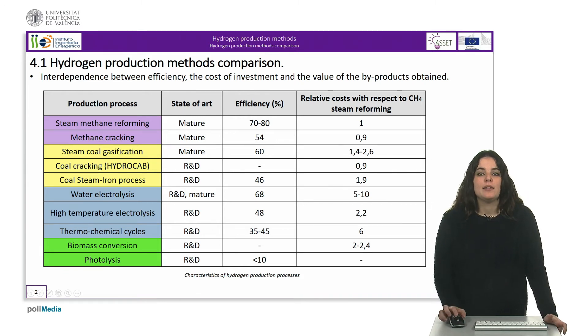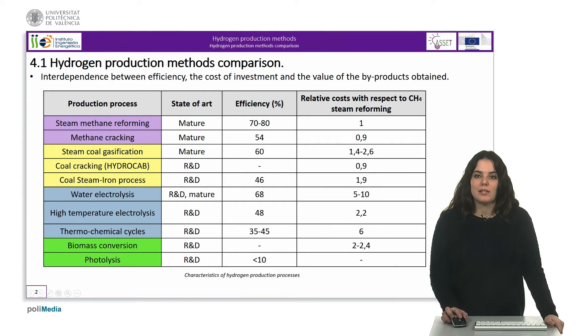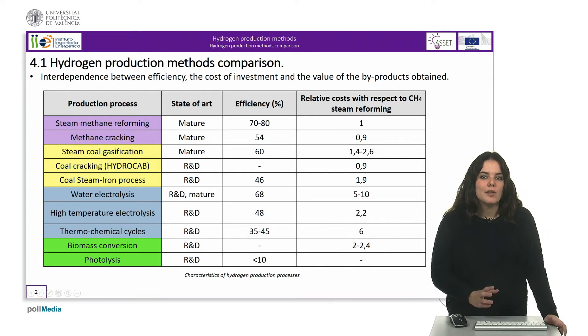On the other hand, the electrolysis process is the most expensive unless cheap electricity is available. Nevertheless, electrolytic hydrogen has a small but stable market. It is preferred if demand is very fluctuating, small quantities are required, or when high purity hydrogen is required.